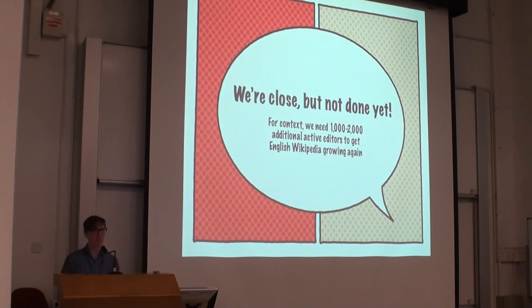To give context on whether we think this project is done and successful: even though we're bringing in around 3,000 people making their first edit, it's close but not enough. If we need to bring English Wikipedia growing again, we need to bring in between 1,000 and 2,000 additional active editors — five-plus edits a month — every month. So we're making progress, but it's not 100% done and we've got more work to do.